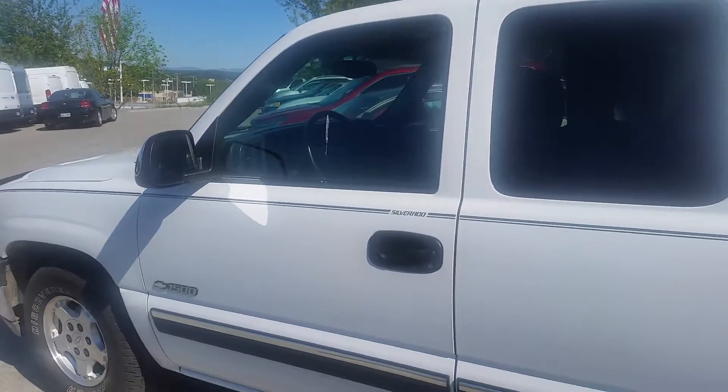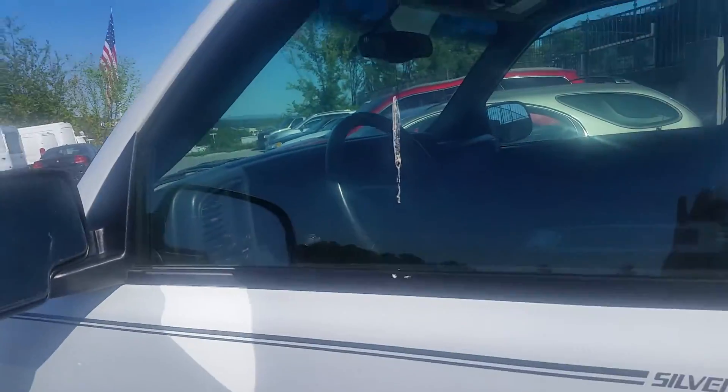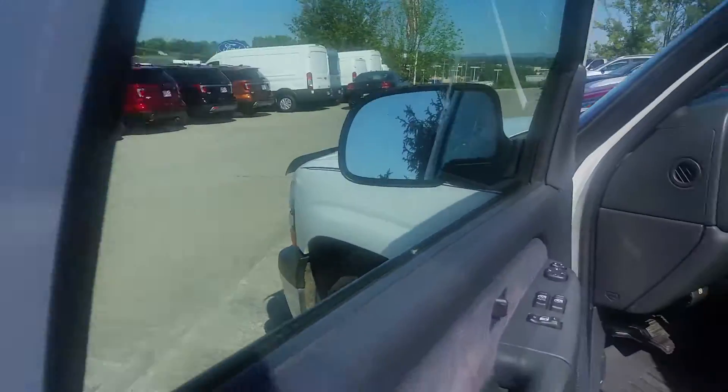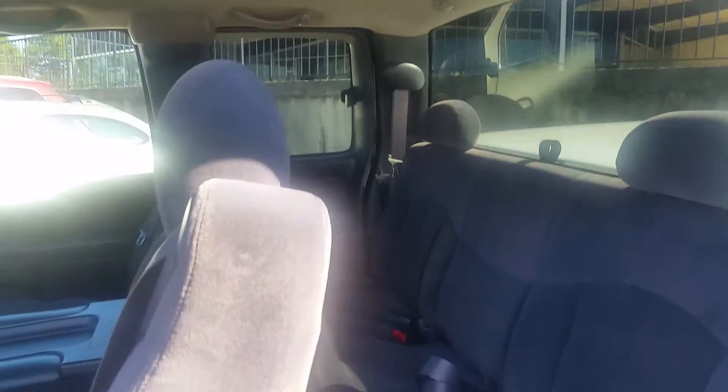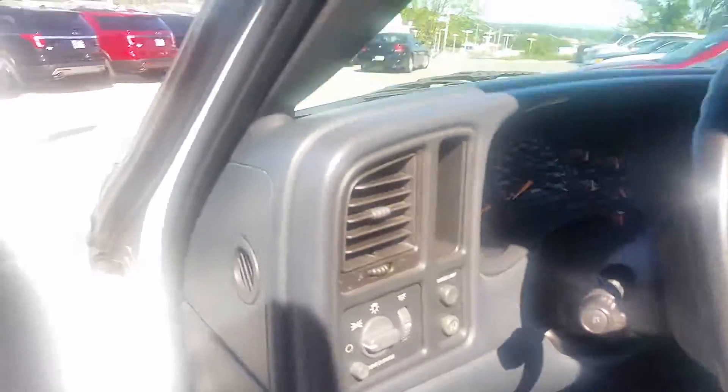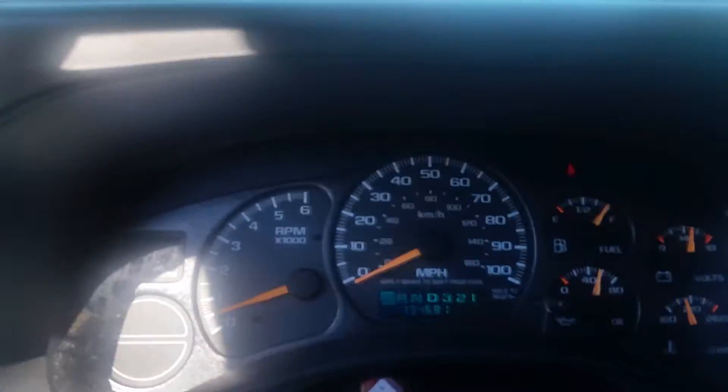Got the nice tonneau cover on the back. Two wheel drive. They even left the WeatherTech floor mats with it. And it's got the bench seat you were talking about too. Very, very nice truck. Only 135,000 miles.